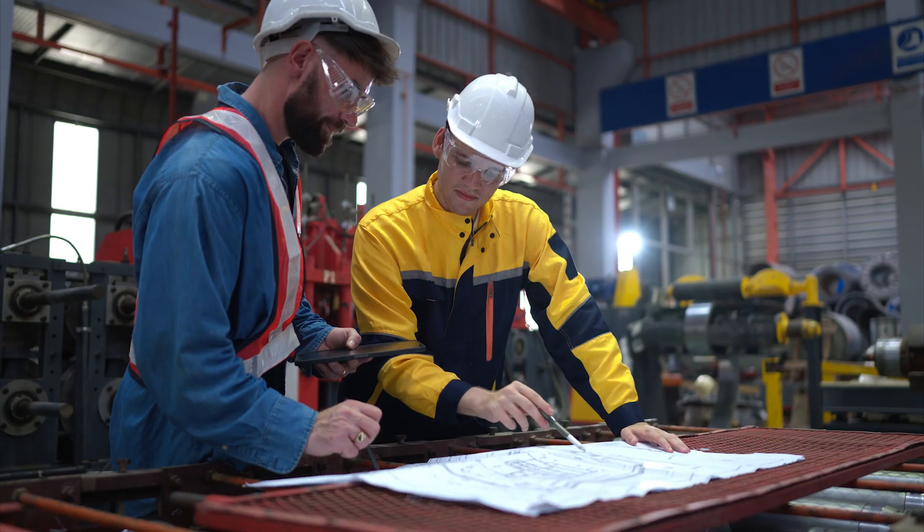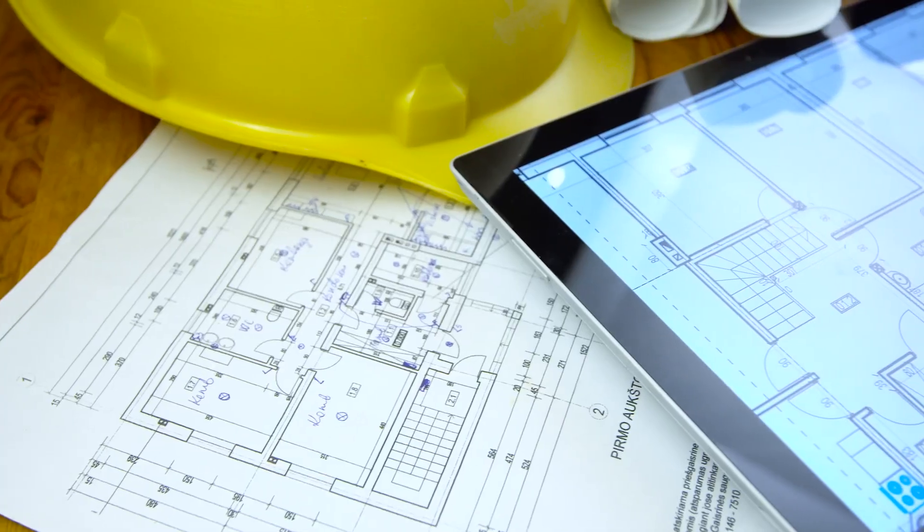I'm Aaron Taylor, the lead commercial project manager for Accurate Electric. We're a turnkey electrical contractor. We do plan spec work, utility work, and design build.